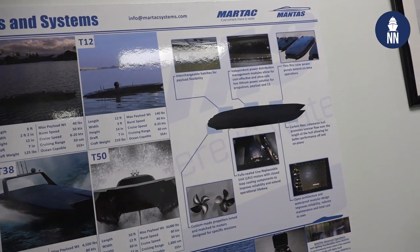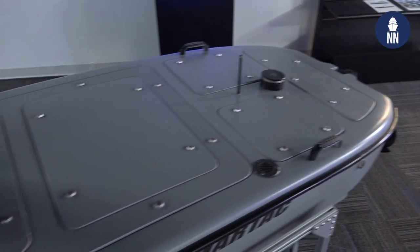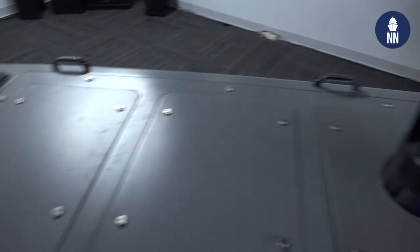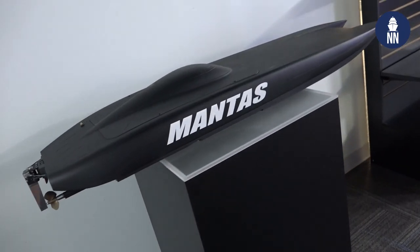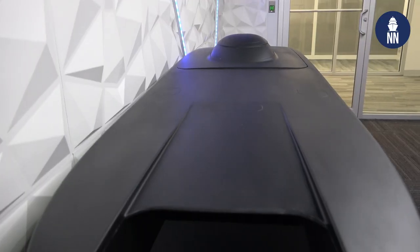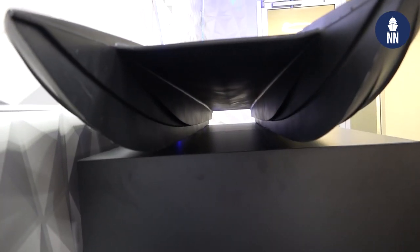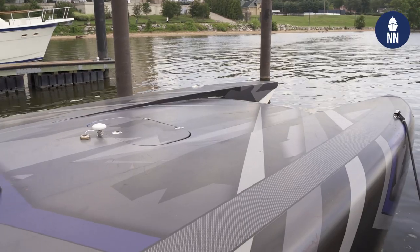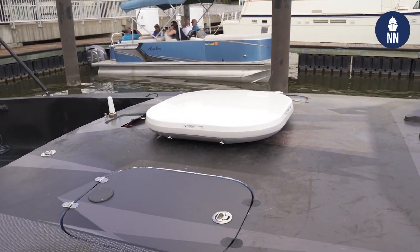We have two families of boats. There's the Mantis series, which are the smaller boats, and the Devil Ray series, which are the larger boats. The Mantis production models are the T-6, T-8, and T-12. We also have a T-5 experimental model and 4-foot and 3-foot boats for swarm and system testing. The Mantis boats are semi-submersible and can self-right. The Devil Ray series starts with the T-24, the T-38, and the T-48.